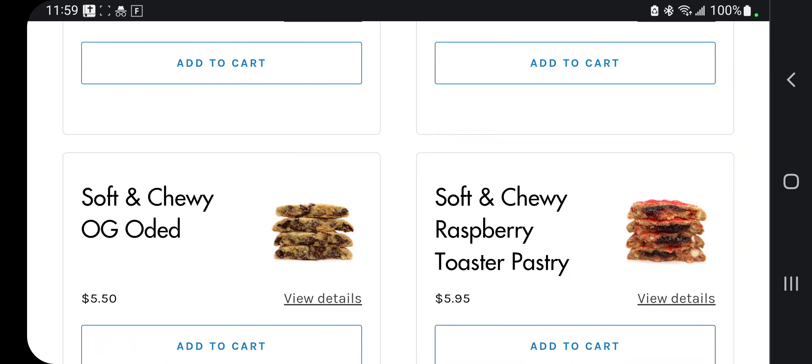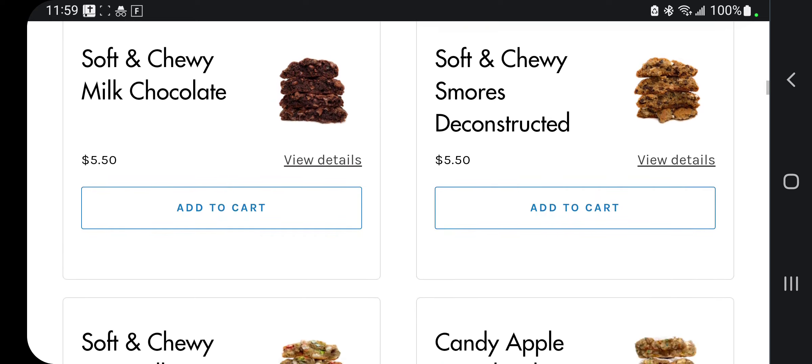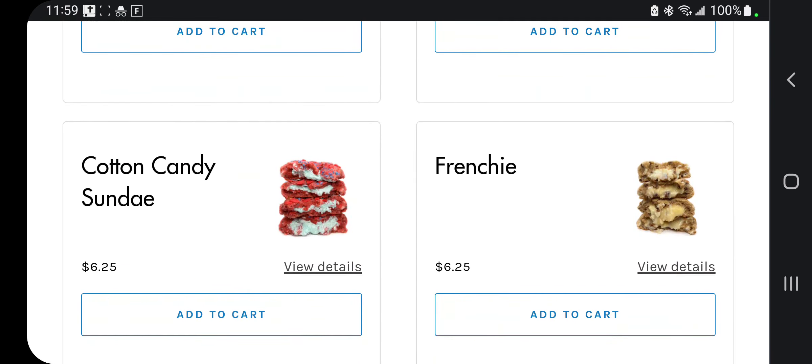We also got the soft and chewy OG, a soft and chewy raspberry pastry, soft and chewy milk chocolate, soft and chewy s'mores deconstructed. They also got a candy apple funnel cake — worldwide, we know candied apples. Soft and chewy magically delicious, and cotton candy sundae.